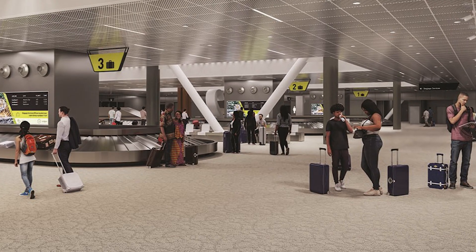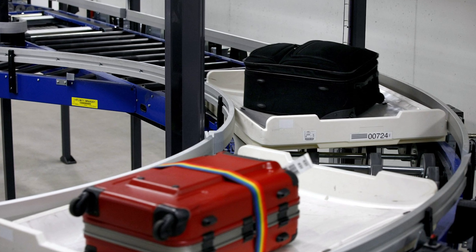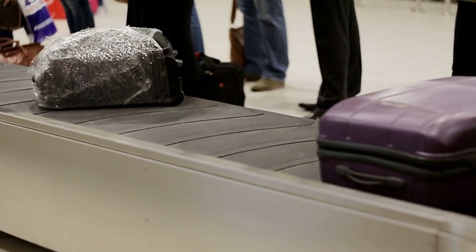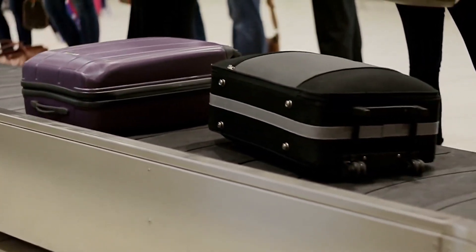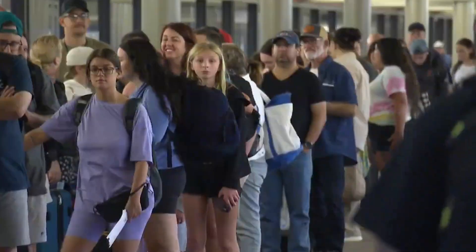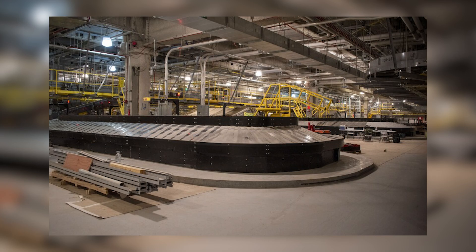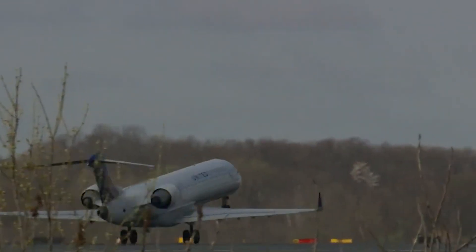Luggage now moves through a much shorter tunnel system, which replaces the airport's previous 13 kilometre conveyor network. The primary goal of this simplified system is to speed up baggage delivery from the aircraft to the carousel, significantly reducing waiting times for passengers. This upgrade, combined with a streamlined baggage tug process, is expected to save airlines an additional $7 million annually.